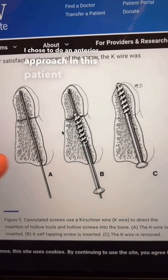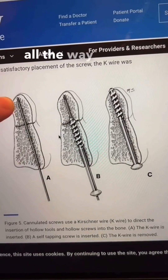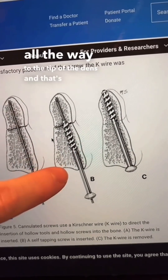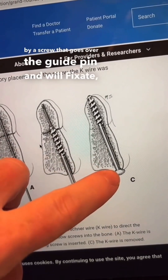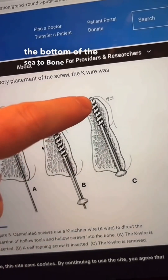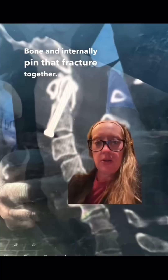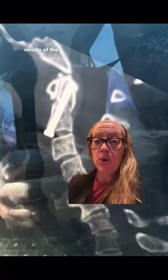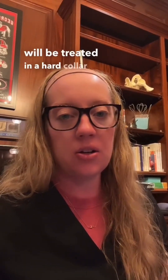There are definitely pros and cons of each approach. I chose to do an anterior approach in this patient, where we place a guide pin through the base of the C2 bone all the way to the tip of the dens, followed by a screw that goes over the guide pin to fixate the bottom to the tip of the C2 bone and internally pin that fracture together. Here are the results of the post-operative imaging, where you can see the fracture is now stabilized.